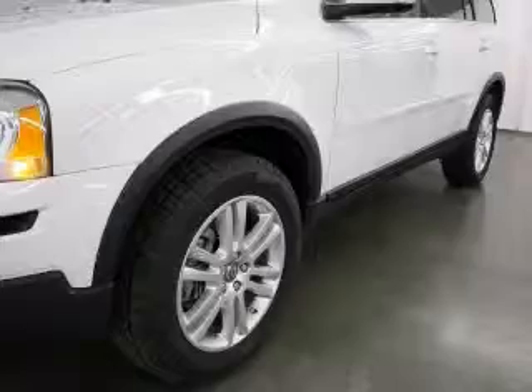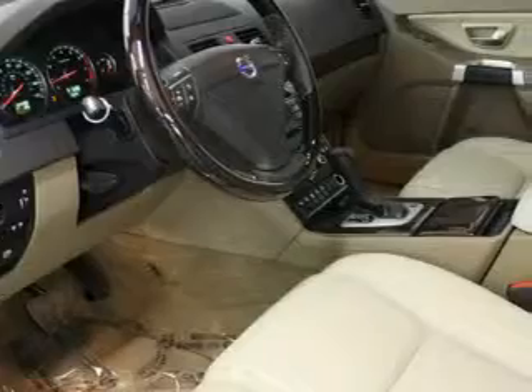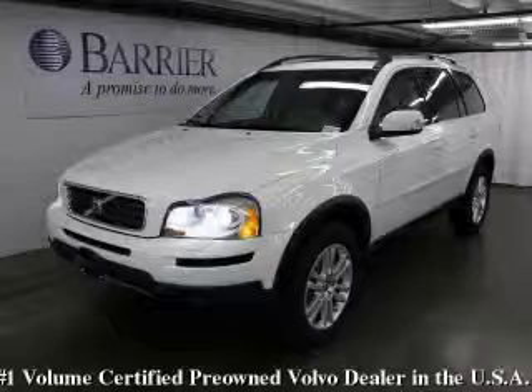The balanced six-cylinder engine connected to a smooth-shifting automatic transmission gives the driver plenty of power. This vehicle has had only one owner and it qualifies for the Carfax buyback guarantee. Contact us today and schedule your opportunity to see this SUV in person.